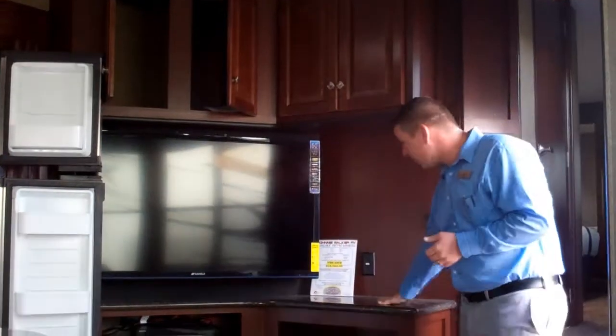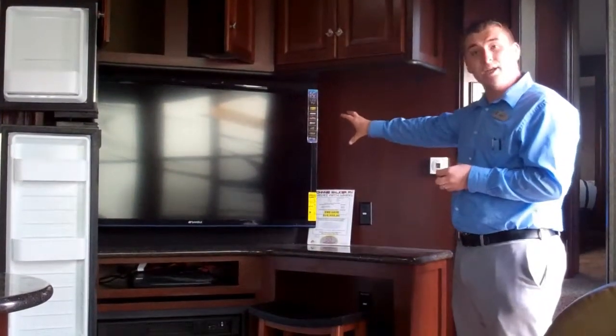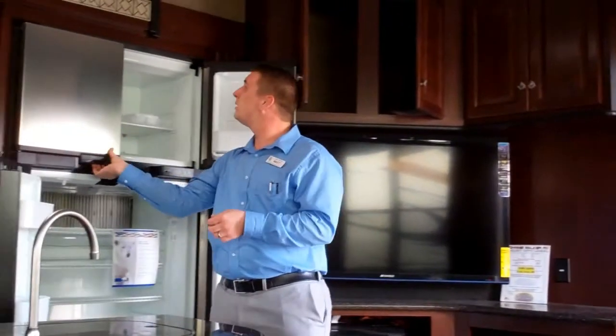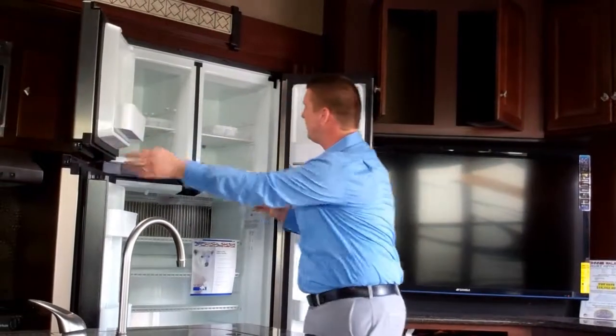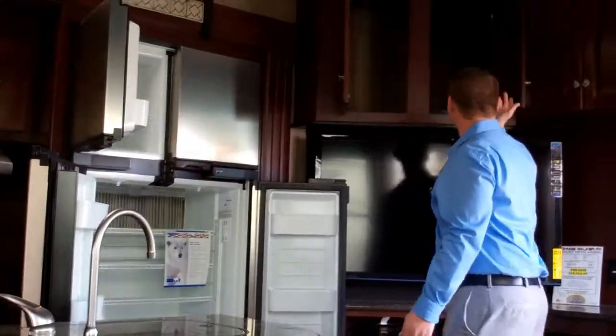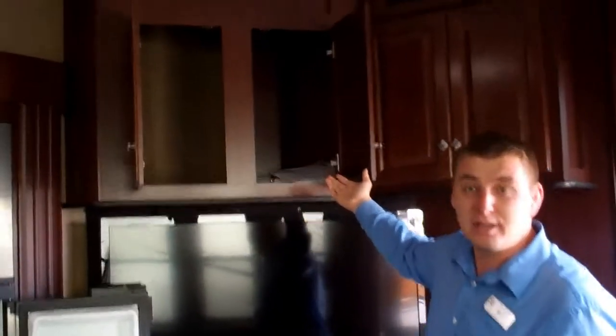We'll start out here — you have a little work desk with a 50 inch LED TV, double door refrigerator, and stainless steel appliances. Up here you have a huge storage compartment above the TV where you can fit linens, movies, or whatever you want — it's about 3 feet deep.